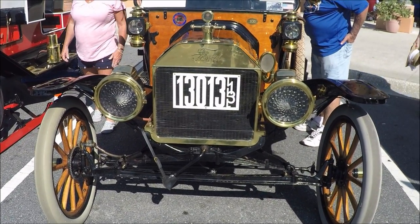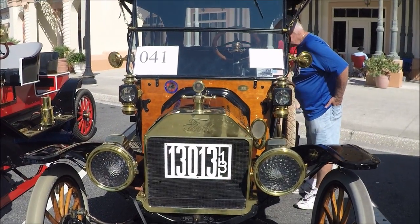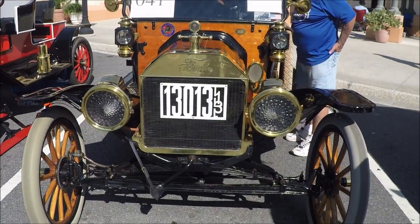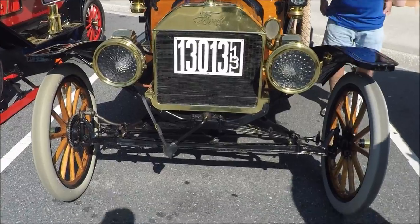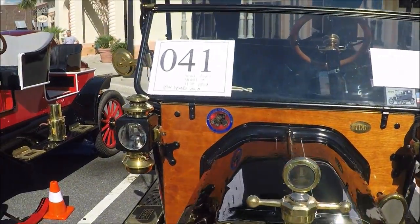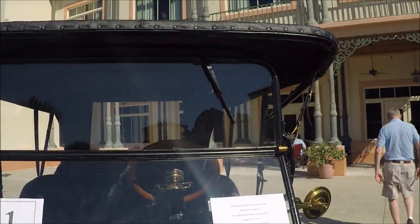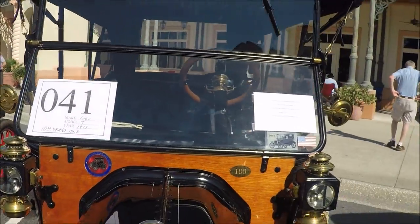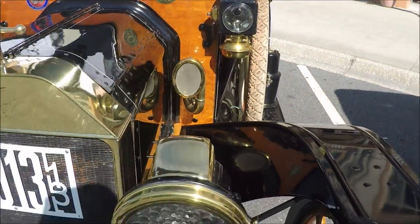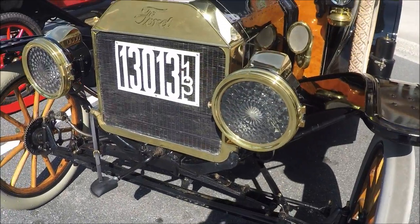This is a 1913 Model T Ford Roadster, an open car, beautiful. Notice that license plate hanging in the front — on the right-hand side, vertically arranged, is the state. You might miss it; you have to look closely. It's ILL, so it's Illinois, and '13' also on the right-hand side.